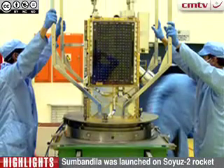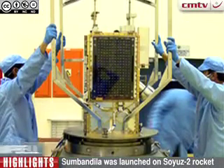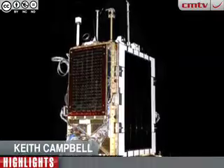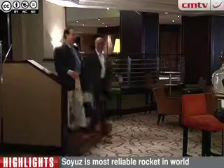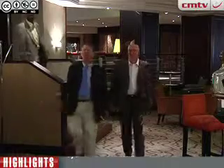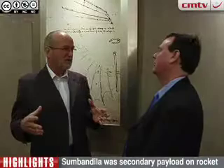Sumbandila is an Earth Observation Satellite. South Africa has been using imagery from foreign satellites for decades. So what difference will Sumbandila make? I put this question to South African Deputy Science and Technology Minister Derek Hanakom.